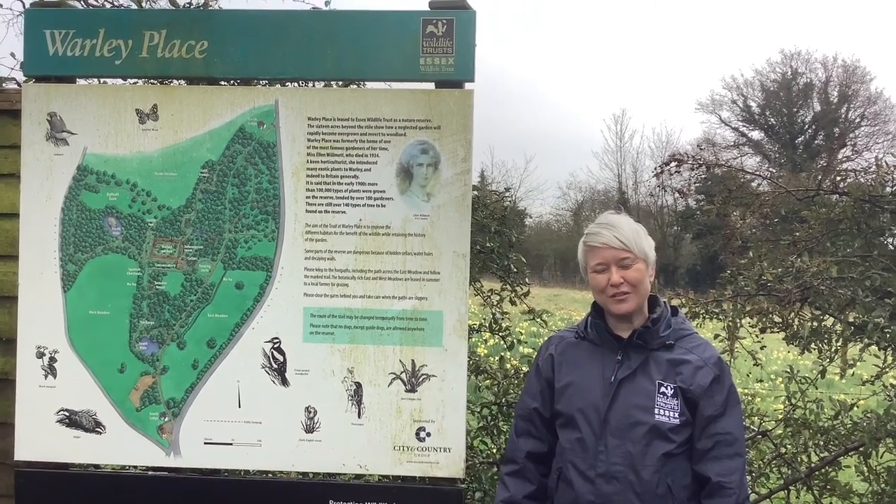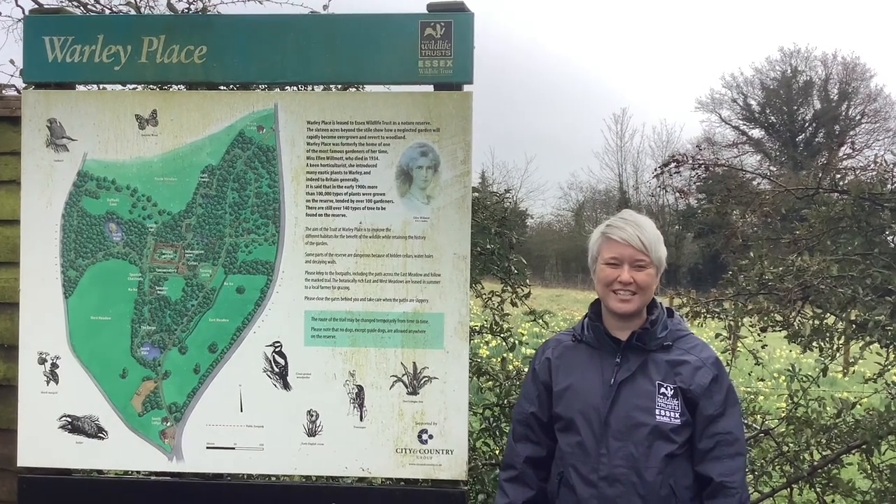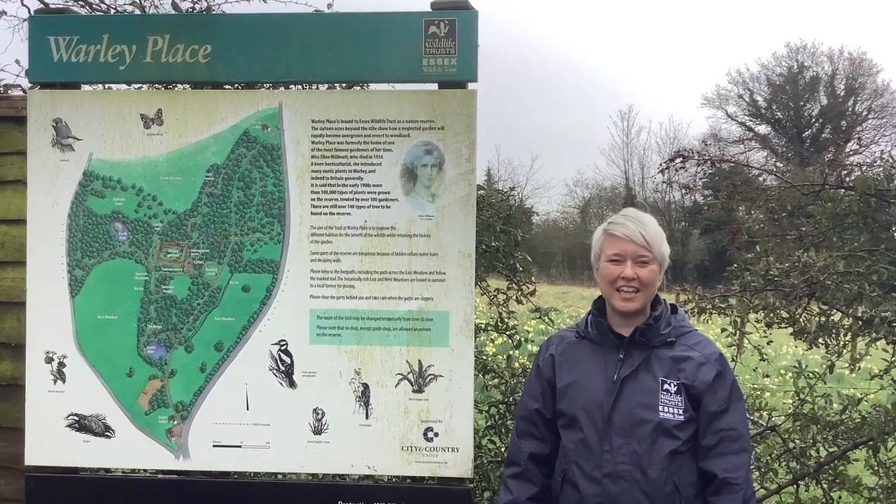Hello, I'm Zoe Ringwood. I'm the Landscape Conservation Area Manager for Southwest Essex and today I'm at Warley Place.